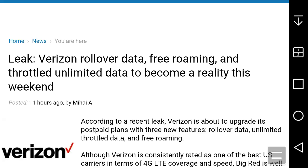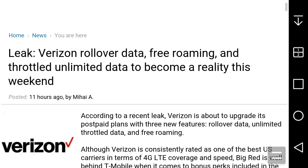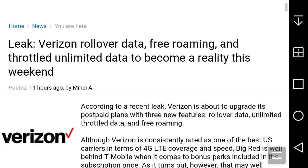LG G Style on Boost Mobile user HD here, and today I got some news for Verizon postpaid customers. This is for Verizon postpaid customers only — not for Verizon prepaid. This is leaked information about Verizon, and it's saying that Verizon rollover data, free roaming, and throttled data are about to become reality this week. Let's go check it out for you guys.